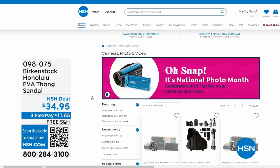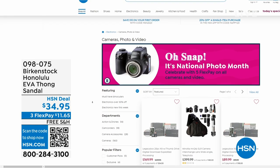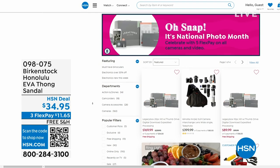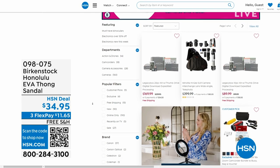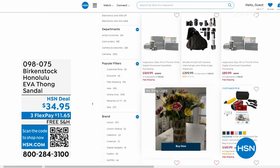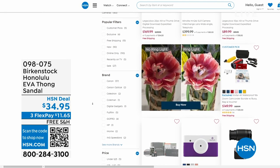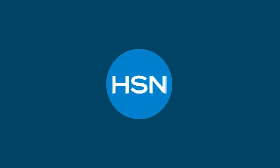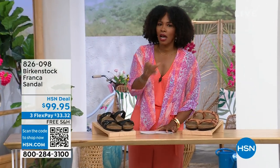Also while you're shopping on hsn.com after you pick up your Birkenstock, it is national photo month — we've got five flex pay on cameras. Cameras are back — can you believe it, a real camera? If you've got occasions coming up and want a great shot and great video, we've got great cameras and video cameras on hsn.com.